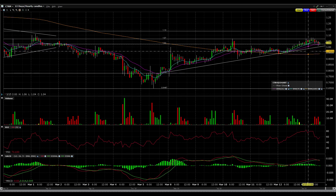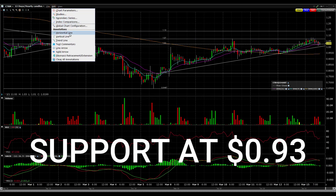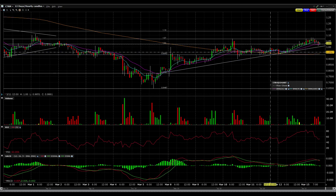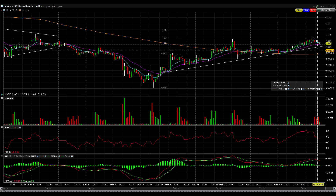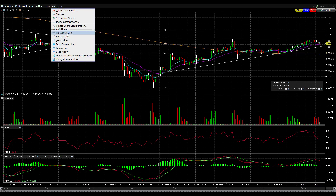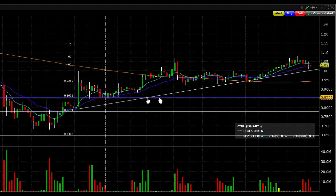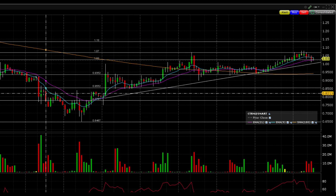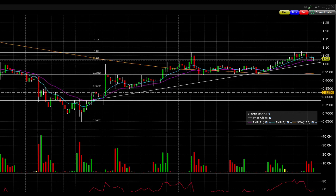Now if the stock ends up dropping lower, which again is totally possible, I would be looking for the stock to find support here at $0.93. If it finds support at $0.93 and then starts bouncing, I would buy pretty heavy into that. And if it breaks $0.93, then I could see the stock heading down to about $0.85, where we had support in this general area and where it was previous resistance as well.